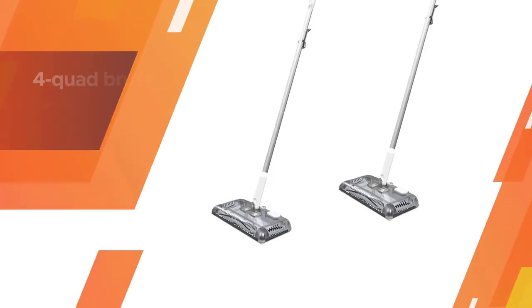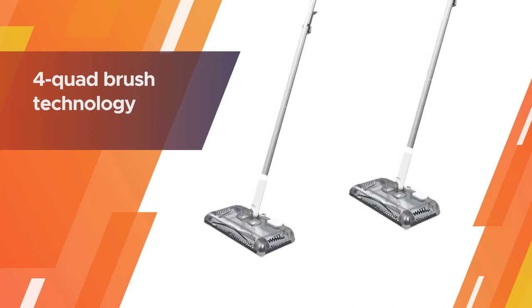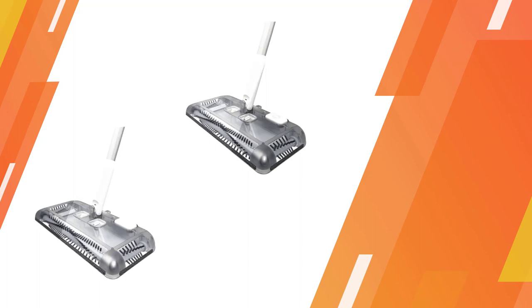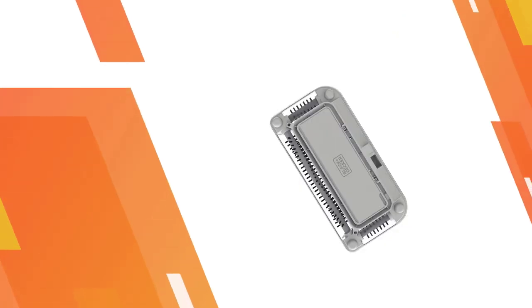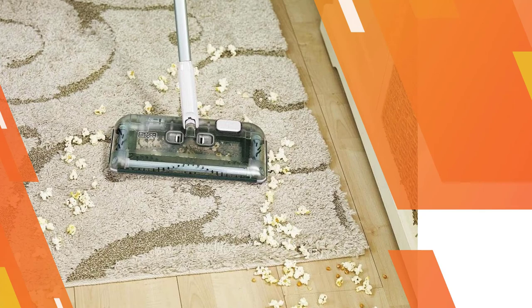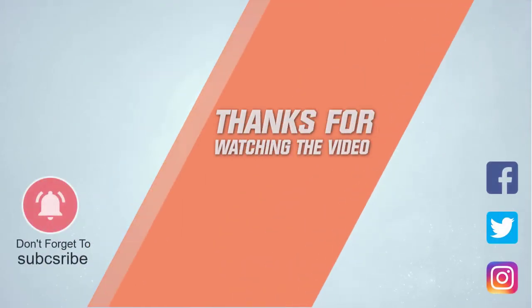The head can clean under and around furniture without any difficulty. The built-in LED supports you in checking the battery status at a glance. Its flat cleaning path is easy to store and covers ample space. For more details, click the link in the description. Thanks for watching the video.